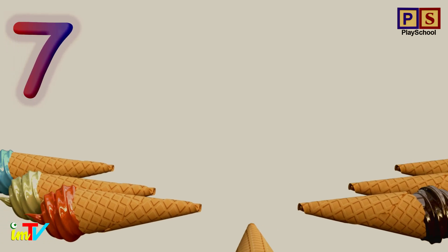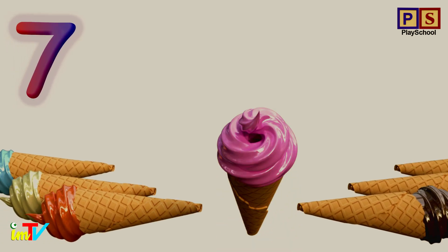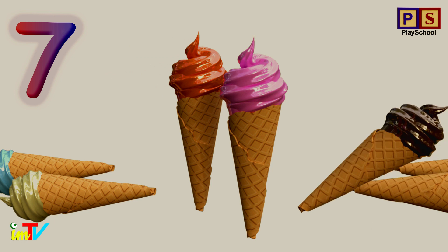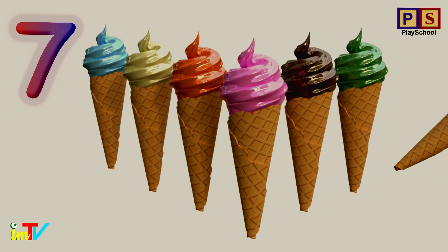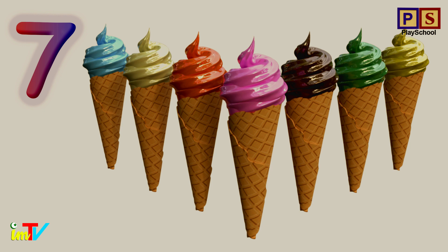Let's count yummy ice creams. 1. 2. 3. 4. 5. 6. 7 ice creams.